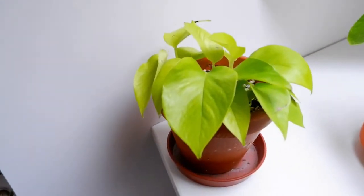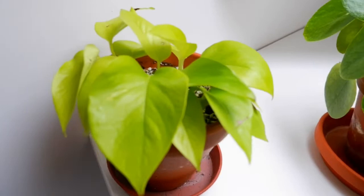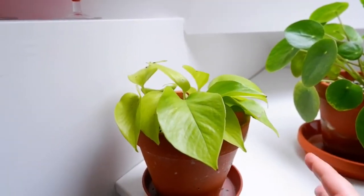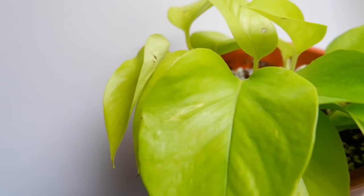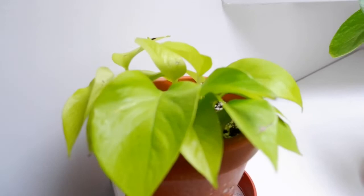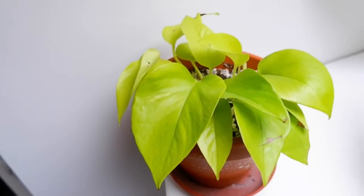Okay, next up we have my Scindapsus golden pothos. I just love the colour of the leaves - they're so limey yellow, they really stand out. When you look at it compared to the Pilea over here, you can just see the foliage stands out so much more. This one's got a lighter stripe on the leaf there as well, and hopefully this will trail for me and we'll have a beautiful big plant later. I got this from a garden centre in Camden, London - I just love that garden centre. I used to live around the corner from it.